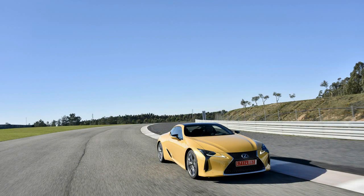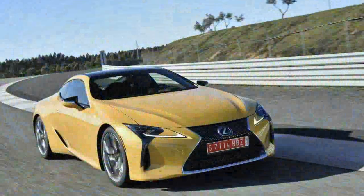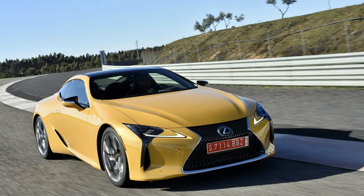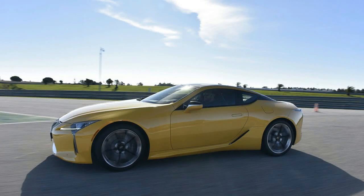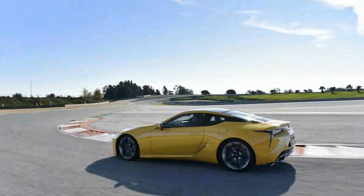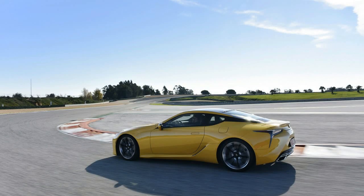This is it — the headliner, the main event. After years of Lexus promising to make less boring cars and instead giving us countless spindle-grille facelifts, the 2018 LC500 is here as the brand new North Star. It's the official halo to mark where Toyota's luxury brand is headed.